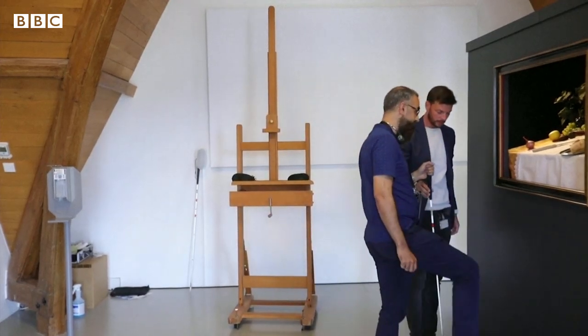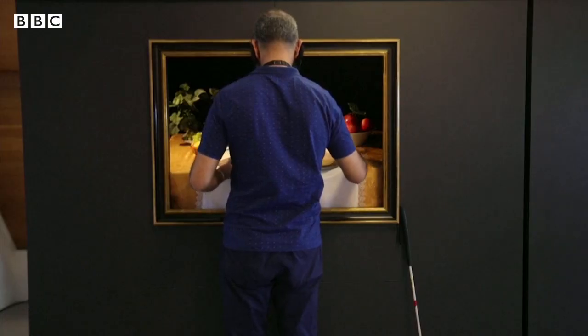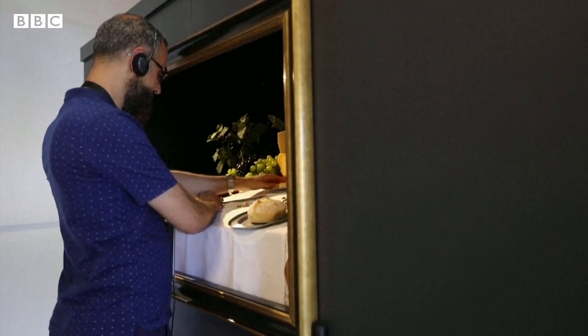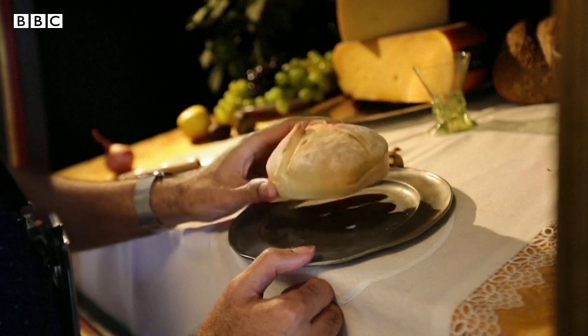You don't look at this art. You touch it. You smell it. You listen to it. The visual becomes physical. Spectacle is replaced by something much more tactile.